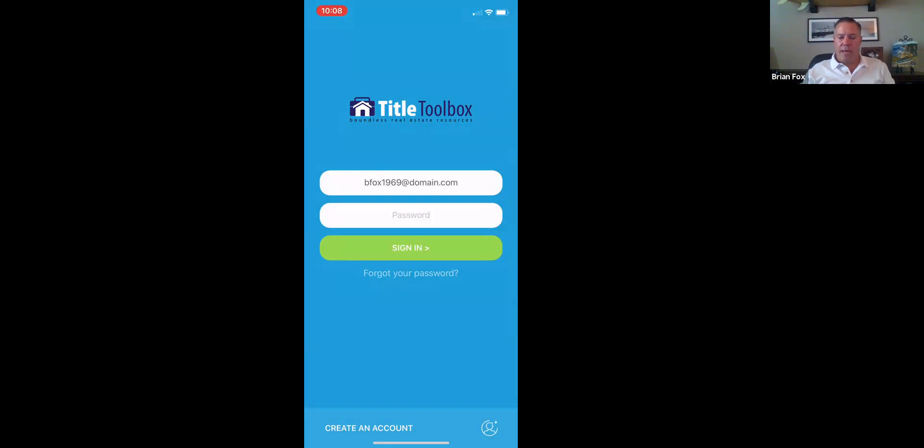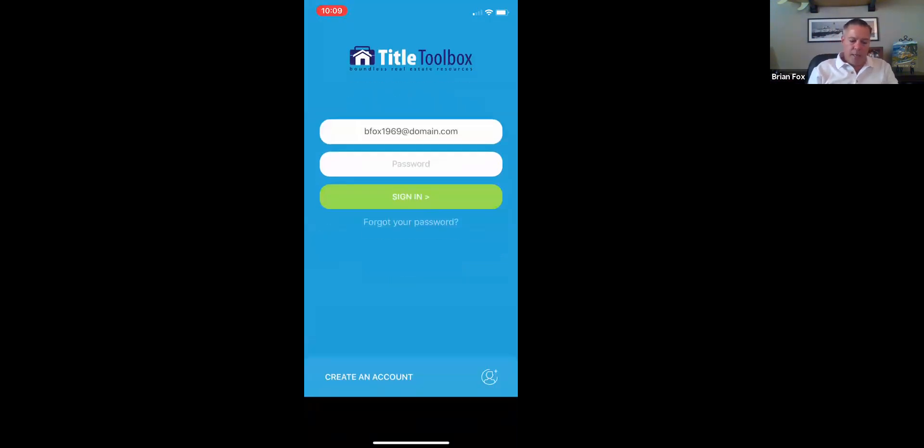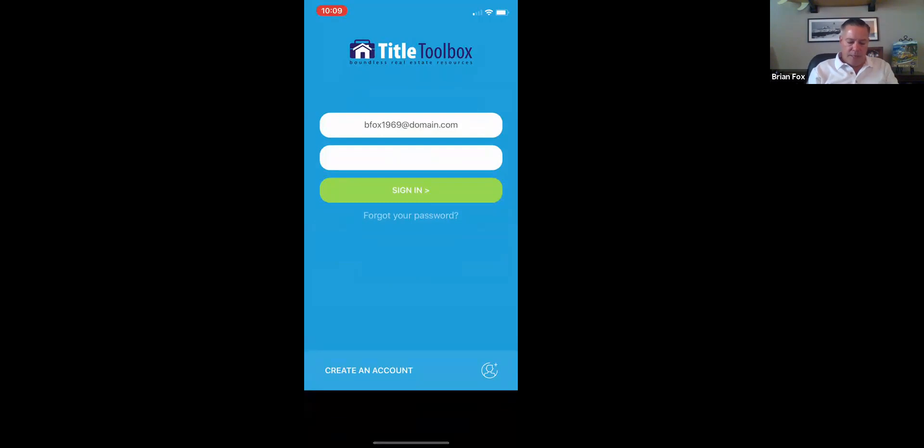If it did not recognize the email address, the next step would be to ask for a zip code. The user would put in their zip code — for example, 92626, which is Costa Mesa — and it would display all of the title companies that have access to Title Toolbox in that county, so the user can select which title company to get their account with. If the email is recognized, it gives one title company to select. Then the user enters their password and logs in. If they don't remember their password, they can use the 'Forgot Password' link beneath the green sign-in button.